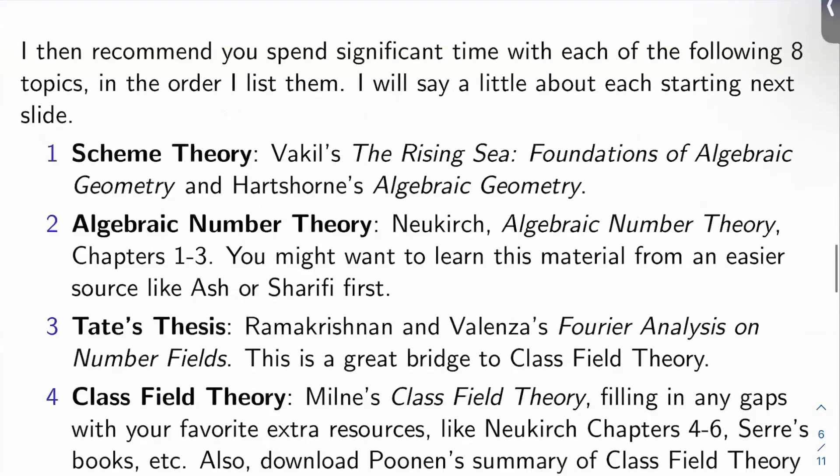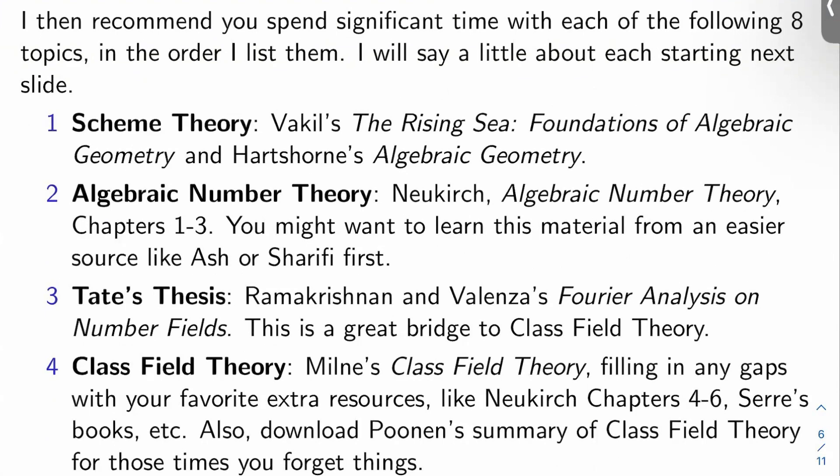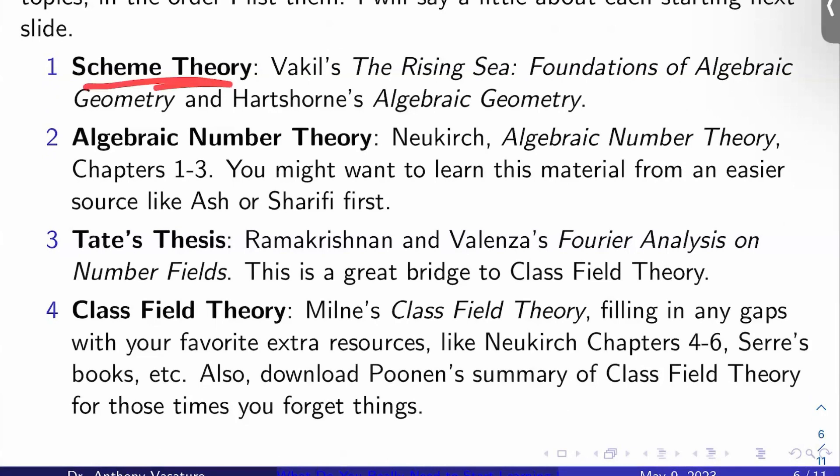Okay, now let's get into what you actually came here for. Provided you have that solid foundation, I recommend you spend significant time with each of the following nine topics, and I would actually recommend doing them in the order I list them. First: scheme theory. I would get scheme theory out of the way at the beginning, because it's going to take a lot of time and mental effort — it's going to be very taxing. It's also going to be easier to learn some of the other stuff once you have some scheme theory under your belt. I recommend Vakil's The Rising Sea: Foundations of Algebraic Geometry, and also Hartshorne's Algebraic Geometry in addition to that, rather than instead of.